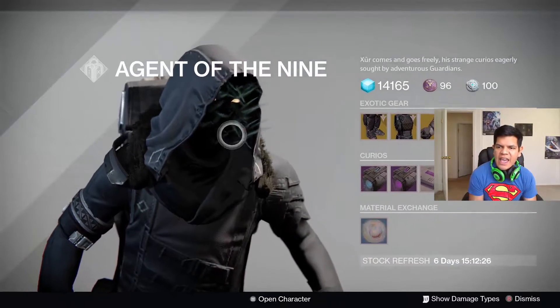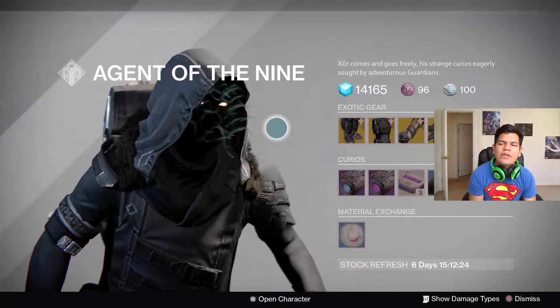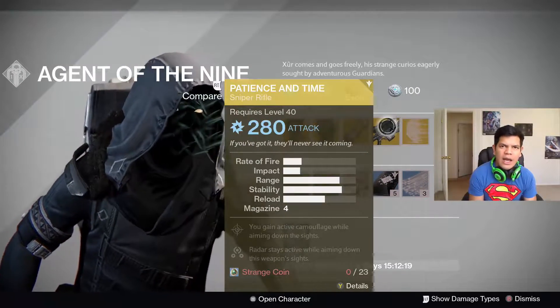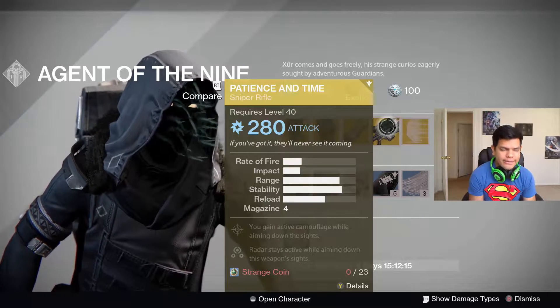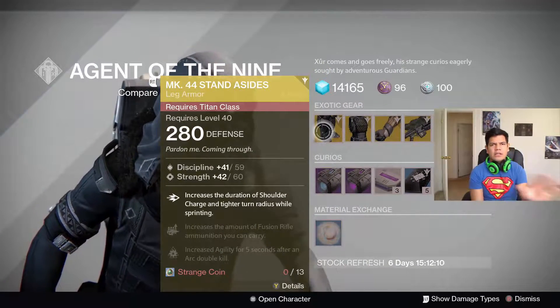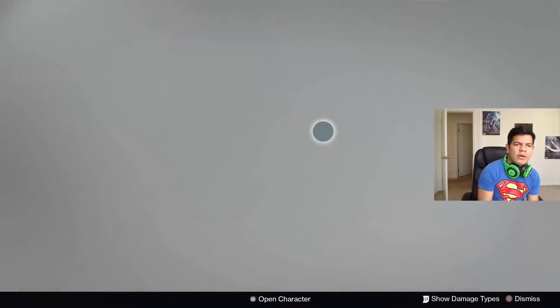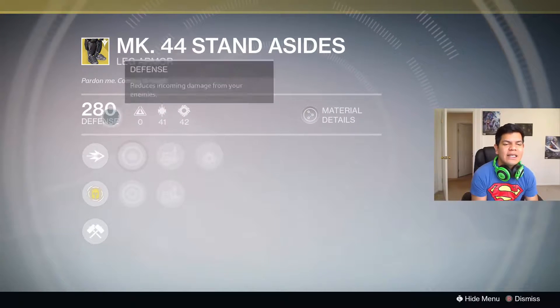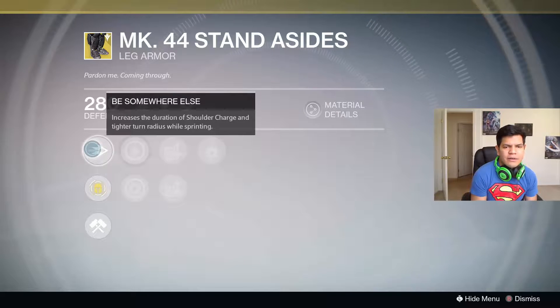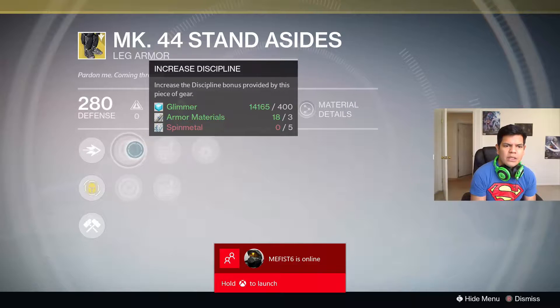Okay, I see you Xur! He's got the Patience and Time — he's got the Patience and Time. I gotta get one. I have two, but yeah. Let's start with everything. He has the MK44 Stand Asides for the Titan. The exotic perk name increases the duration of shoulder charge and tighter turn radiuses while sprinting.